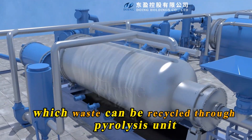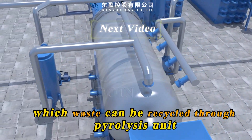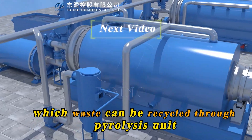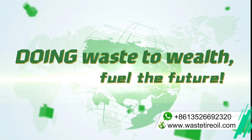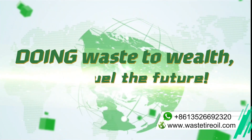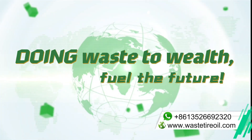Isn't it amazing? In the next video, we will share with you which waste can be recycled through a pyrolysis unit. Please stay tuned to explore more details about pyrolysis. Doing Waste to Wealth. Fuel the Future.